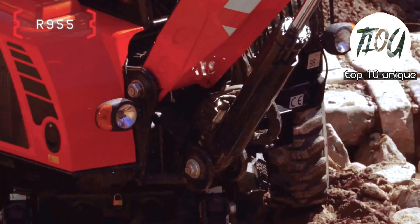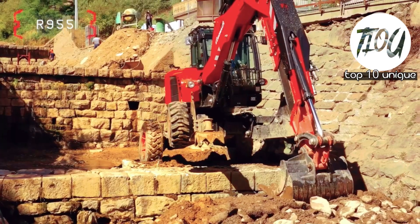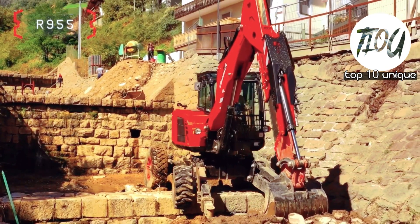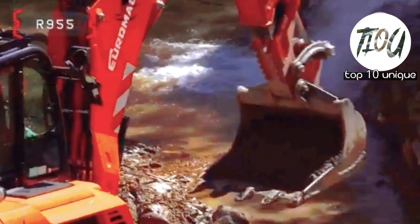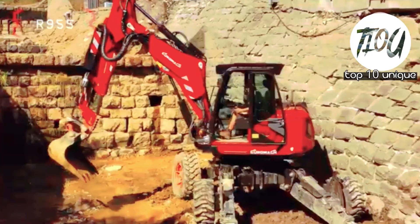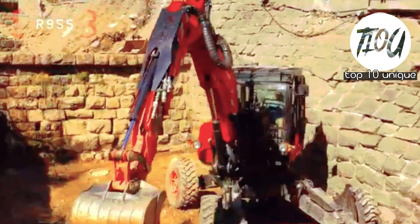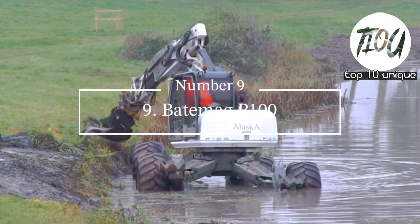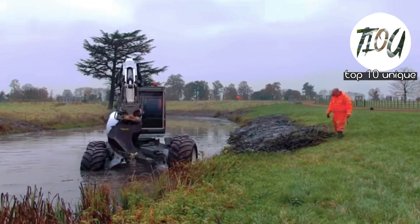Number 10: Euromach R 955 Spider Excavator. Manufactured in Italy, this compact and efficient excavator measures 6.4 meters in length and weighs 10.3 tons. It has high versatility and can move on very narrow trails.